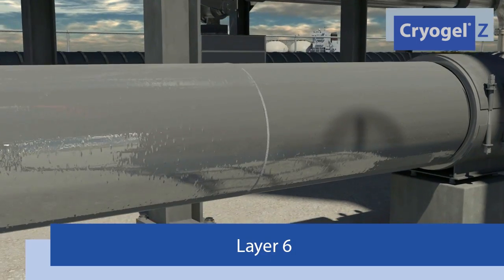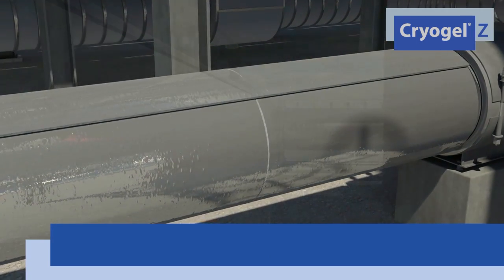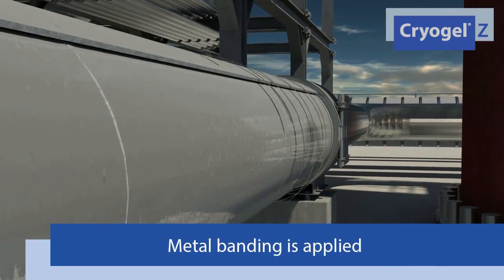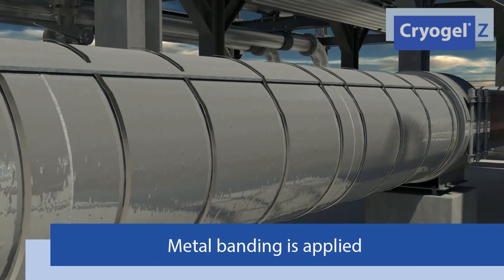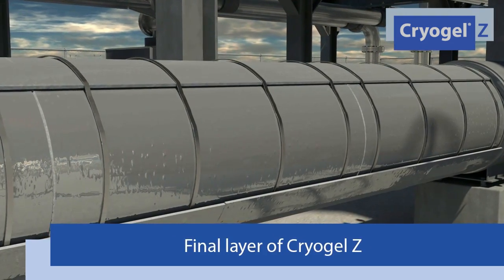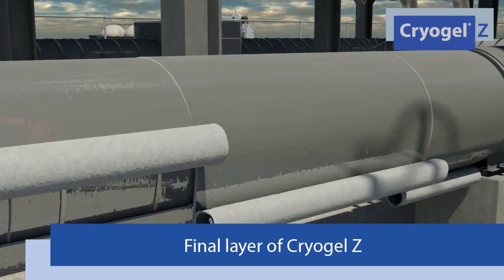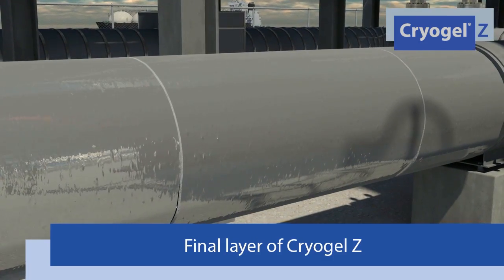On the third-to-last layer, all seams should be taped to create a 100% continuous seal. This layer serves as the secondary vapor barrier. On the second-to-last layer, metal banding is applied to ensure that the insulation moves with the pipe. Since Cryogel Z remains flexible even at cryogenic temperatures, there is no need to install contraction joints.